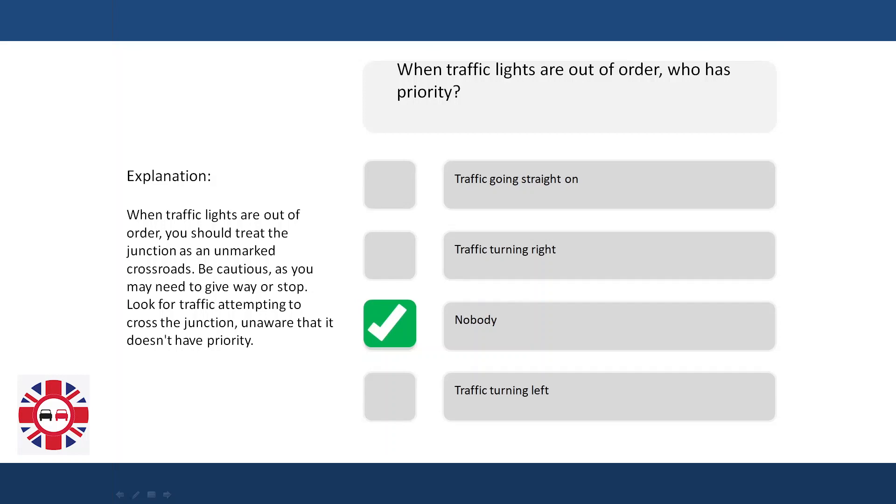Explanation. When traffic lights are out of order, you should treat the junction as an unmarked crossroads. Be cautious, as you may need to give way or stop. Look for traffic attempting to cross the junction, as nobody automatically has priority.